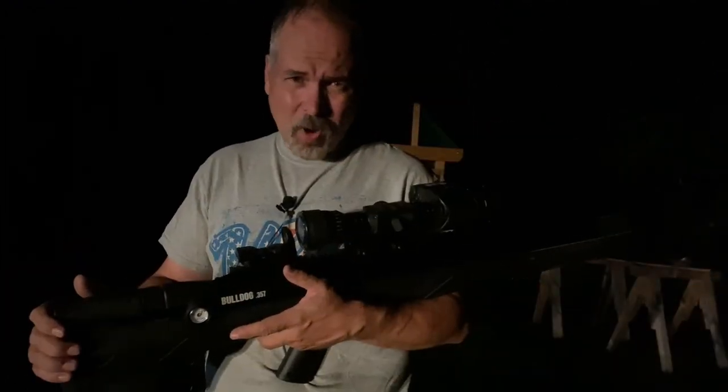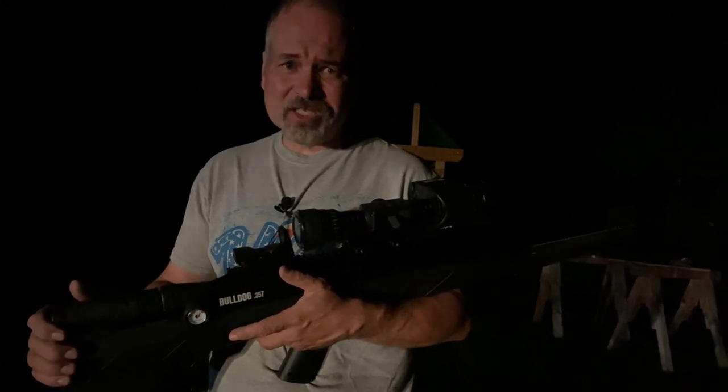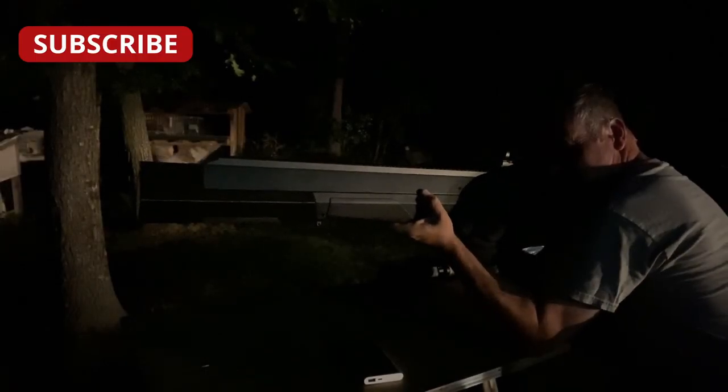One of the most important things about this big bore air rifle is that it is super quiet — it makes just a little bit more noise than a standard air rifle. You can have one of these things delivered right to your door from Amazon or a number of other places, just by following the same rules that you'd have to follow for any other BB gun.